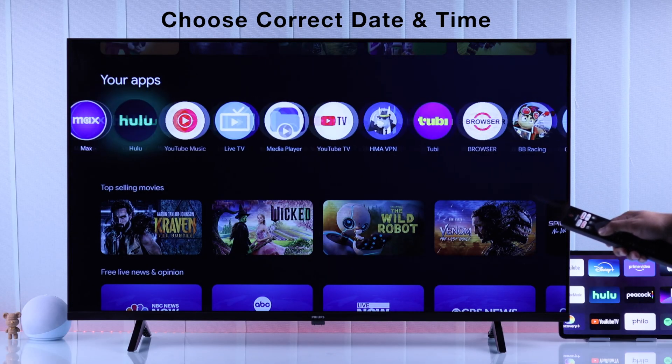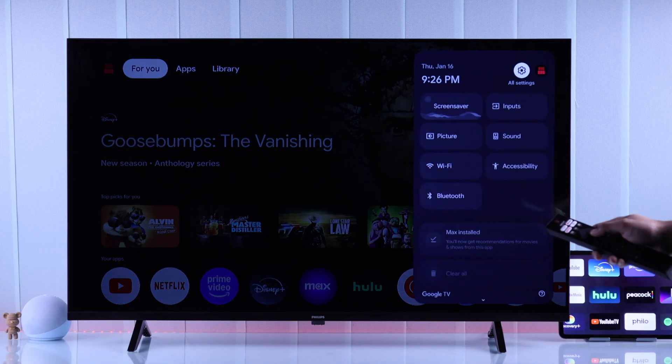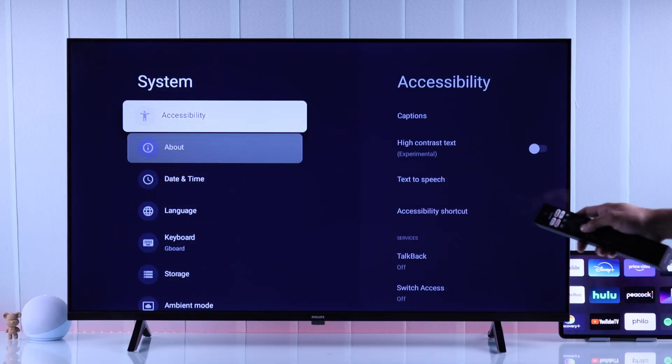Also, wrong date and time can cause your TV's apps to stop working. To check whether you have the correct date and time, you'll need to open All Settings, then go to System, then Date and Time.